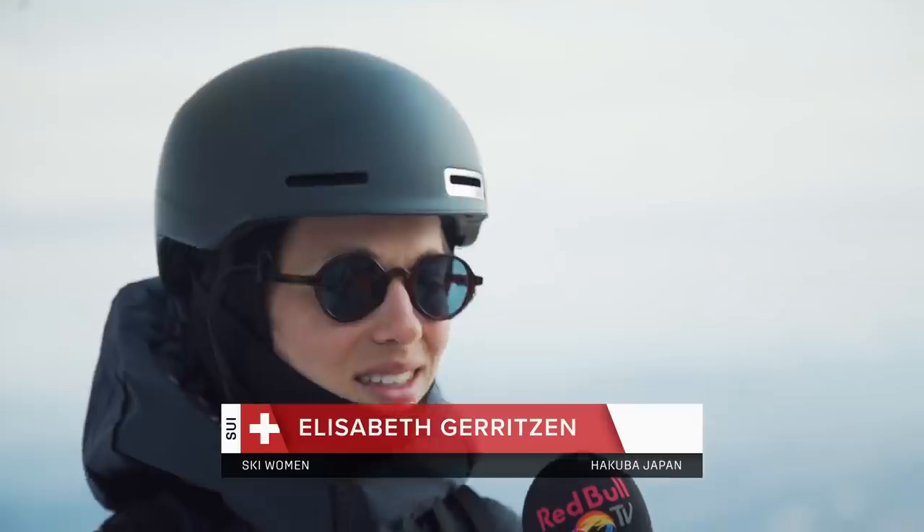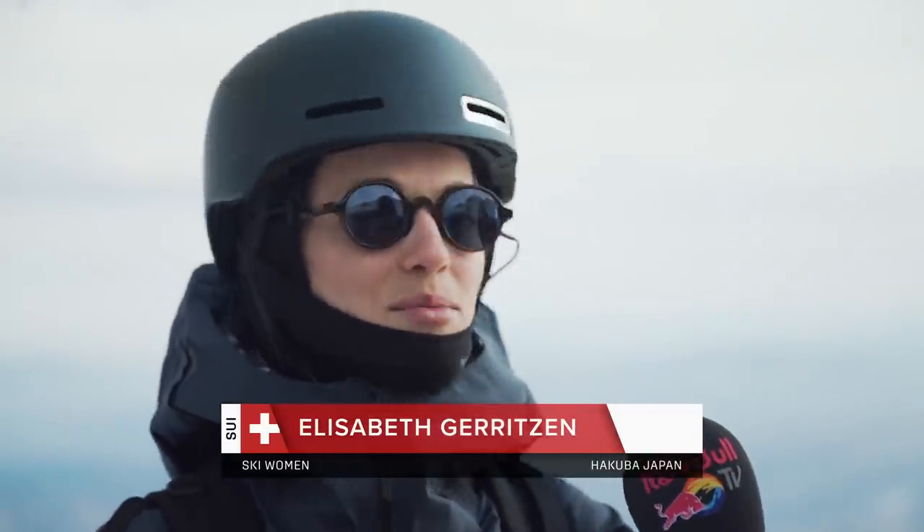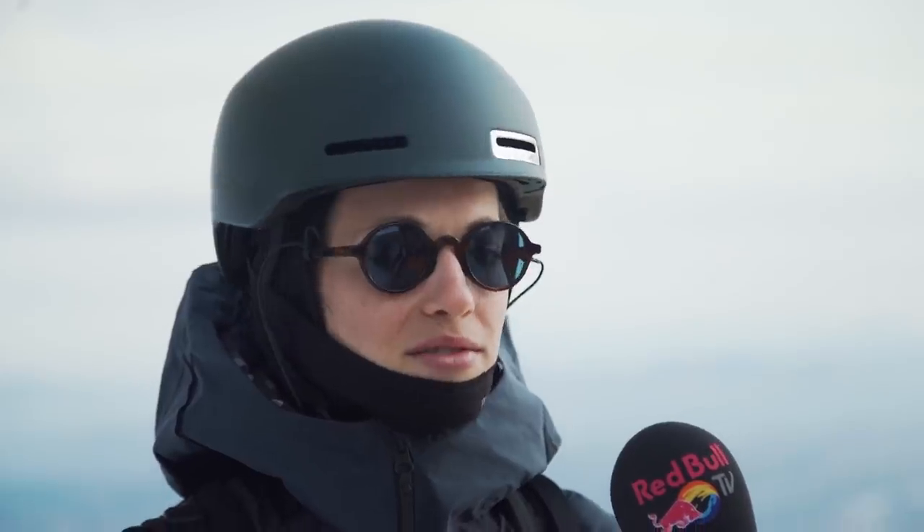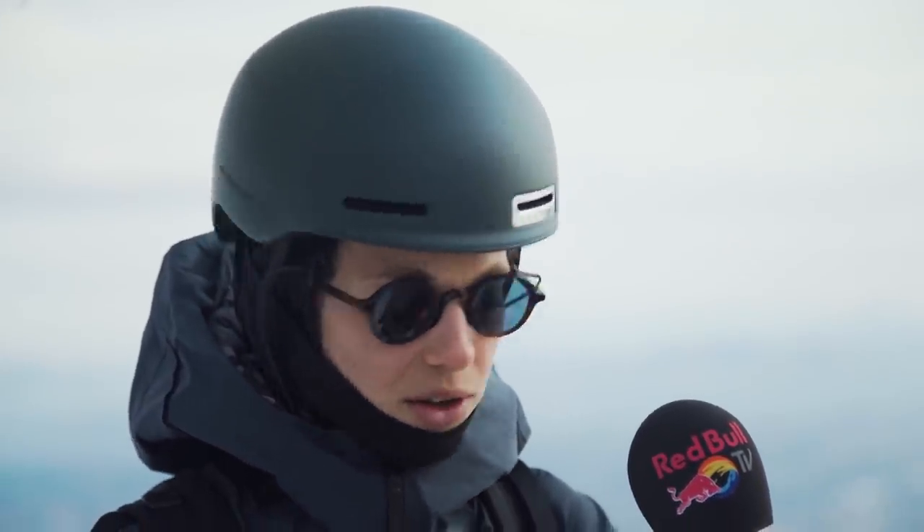It depends. Here in Hakuba, I didn't really have a line that just appeared to me where I thought 'I want to do this.' So I think I'm going to do a lot of scoping, watching photos, and maybe watching your run again. How was it, by the way?